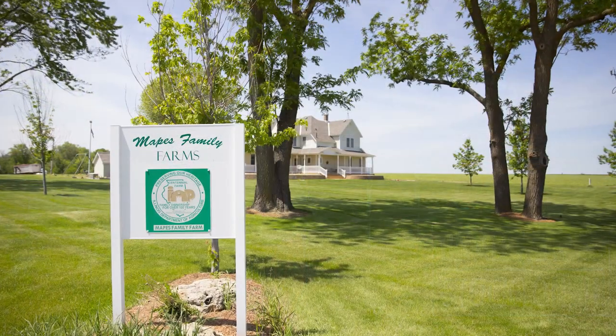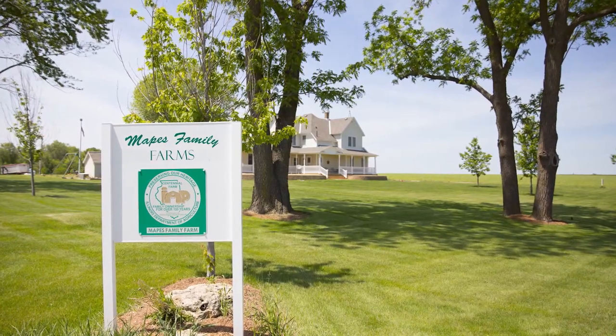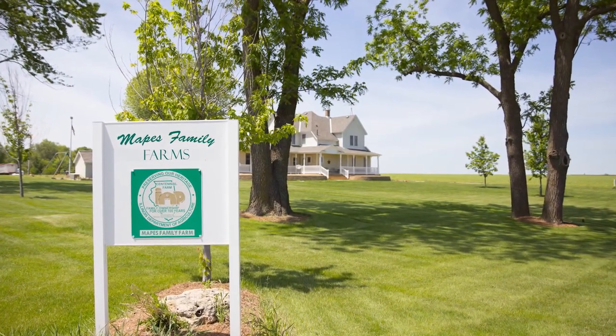I'm Brad Mapes from Stockton, Illinois. We're a feeder to finish farm. We're a Centennial farm. I'm the fourth generation to live on this farm. My great-grandfather started this farm in 1903.